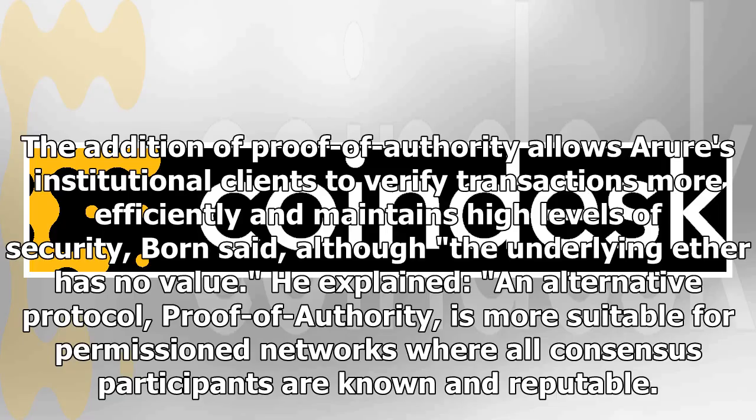The addition of proof of authority allows institutional clients to verify transactions more efficiently and maintains high levels of security, Born said. Although the underlying Ether has no value, he explained, an alternative protocol — proof of authority — is more suitable for permissioned networks where all consensus participants are known and reputable.